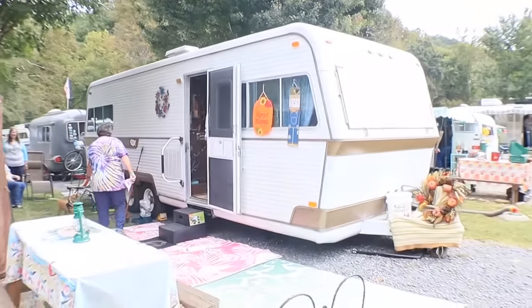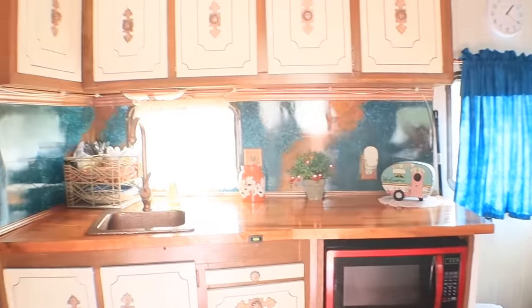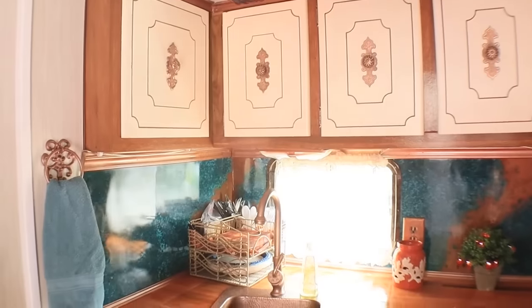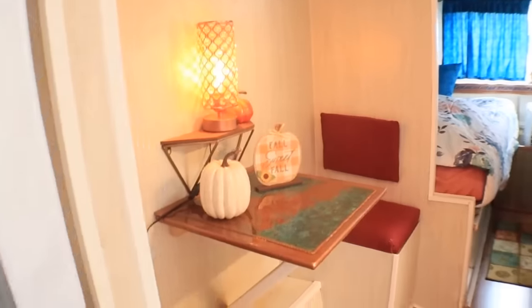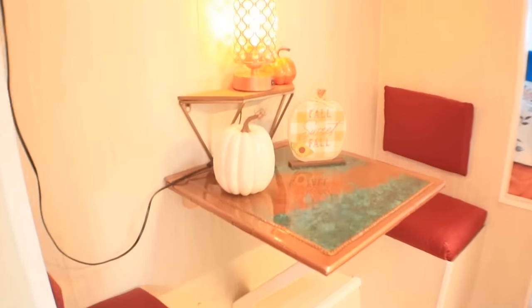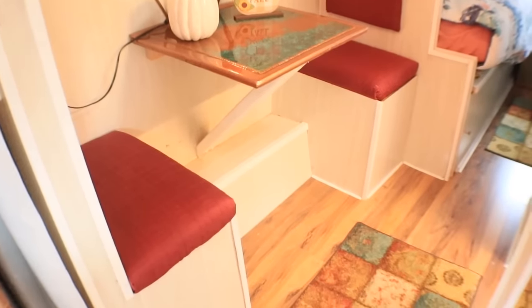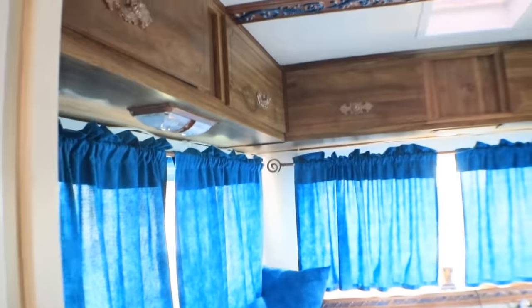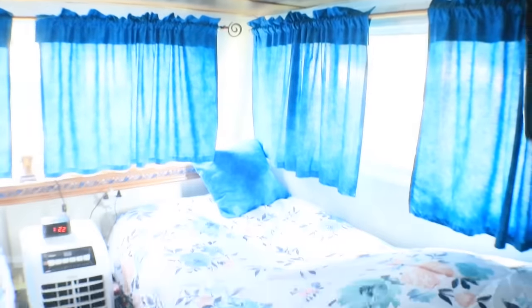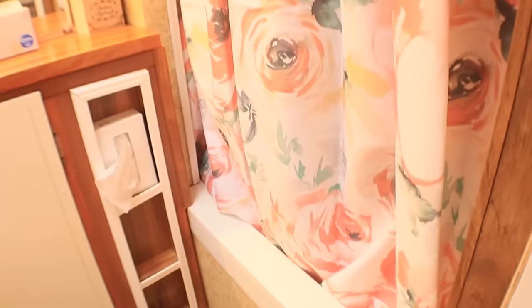We've got another one coming up — it's a 1976 Rambler. I just love the detail on the ceiling and I love these cabinets. The dining space is so cute; they took that backsplash right into the table. That's such a cozy little nook to eat. It actually has a bedroom with two twin-size beds in here — you could easily get a bigger bed if you wanted to. And there's a shower and actually a tub area here.